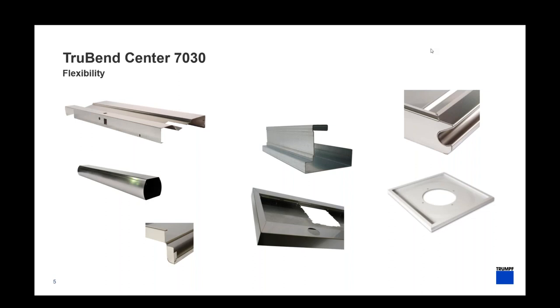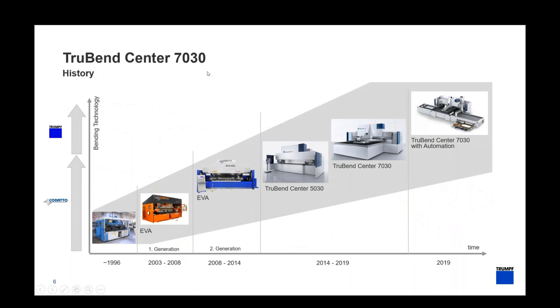You'll see other types of applications — typical boxes and lids — showing the wide range a panel bender can handle. The main factor is efficiency: usually we see a panel bender produce two to three times faster than a press brake, and sometimes even faster than robotic bending. In 2014, a company named Quadato produced a machine called the EVA, and we acquired that company and created the first TrueBend Center 5030.